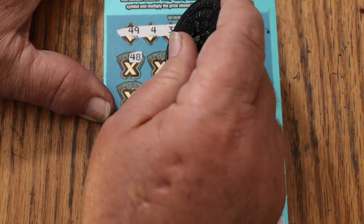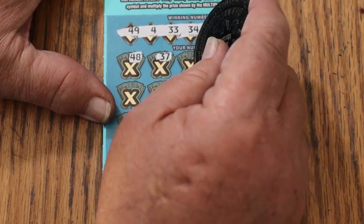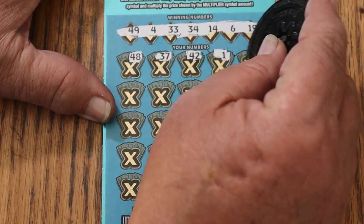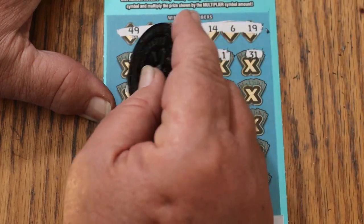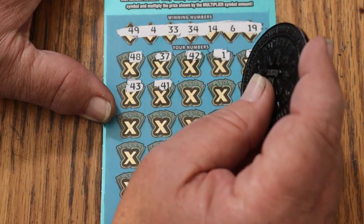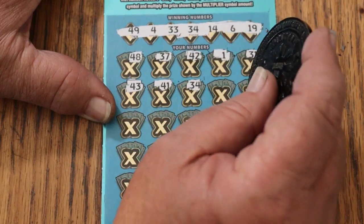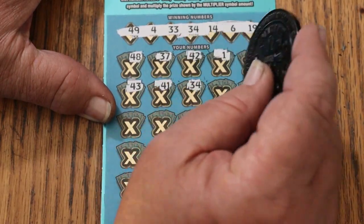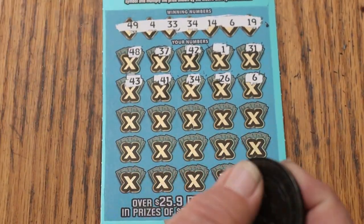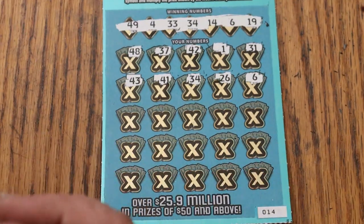Time for a back-to-back. Numbers: 48, 37, 42, 1, 31, 43, 41, 34. And we got a back-to-back on a number match! Then 26 and 6. Okay, we're starting to collect numbers here.